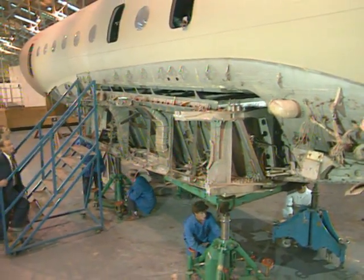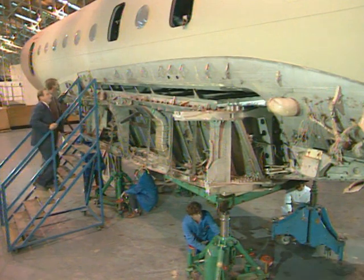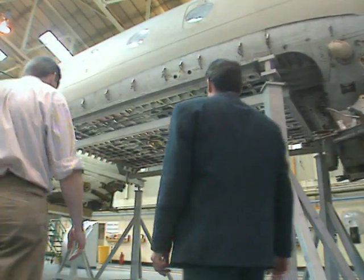The wings were successfully separated from the main fuselage, the first time this operation has been carried out on a Nimrod.